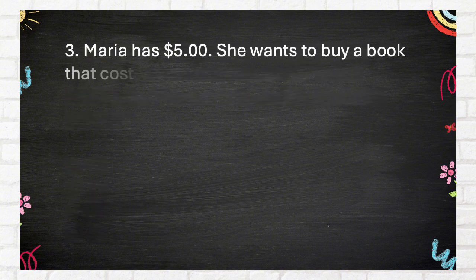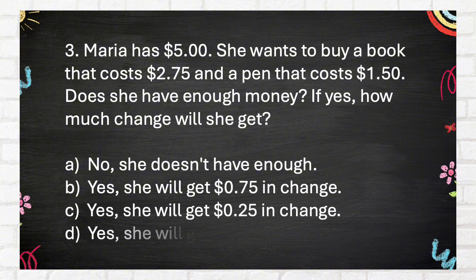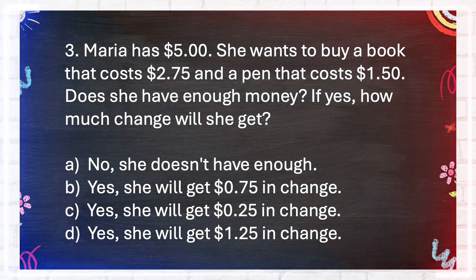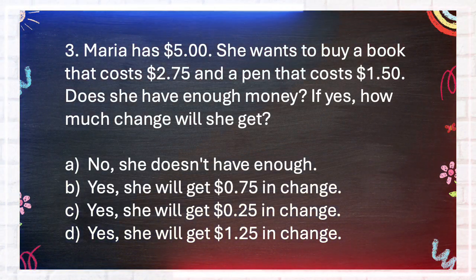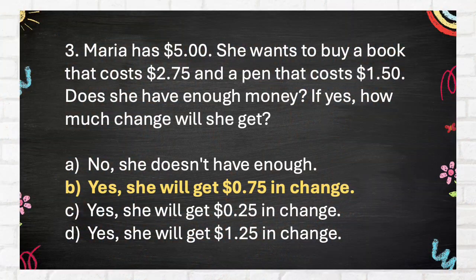Question number 3. Maria has $5. She wants to buy a book that costs $2.75 and a pen that costs $1.50. Does she have enough money? If yes, how much change will she get? A. No, she doesn't have enough. B. Yes, she will get $0.75 change. C. Yes, she will get $0.25 change. D. Yes, she will get $1.25 change. The answer is B. Yes, she will get $0.75 change.